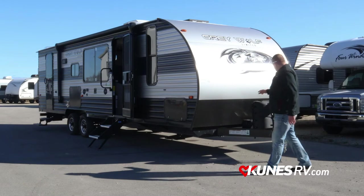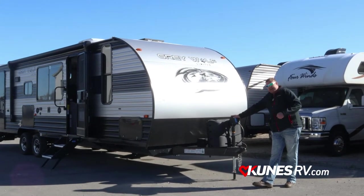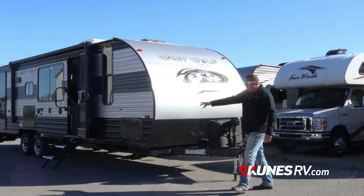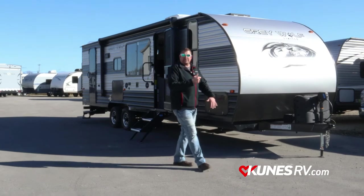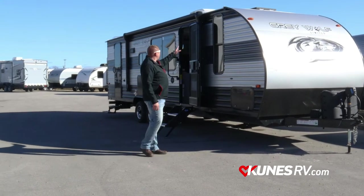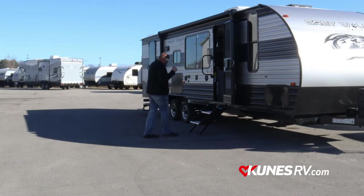On this camper, tons of features. Power tongue jack up front just to make it a little easier on and off the truck — you're not sitting there manually cranking it. We do have the four corner stabilizer jacks, those are manual, but if you get a power drill you can zip those down really quick. Along the side here, power awning — you push a button and it'll roll that awning out for you.